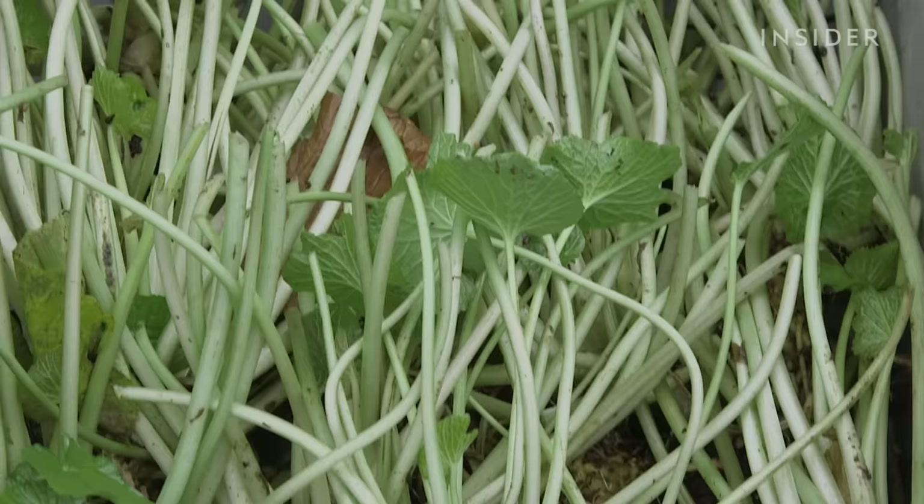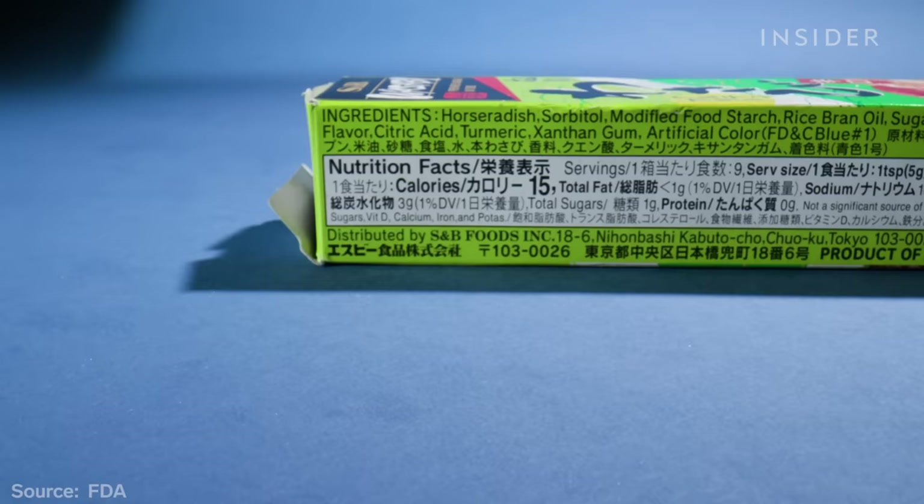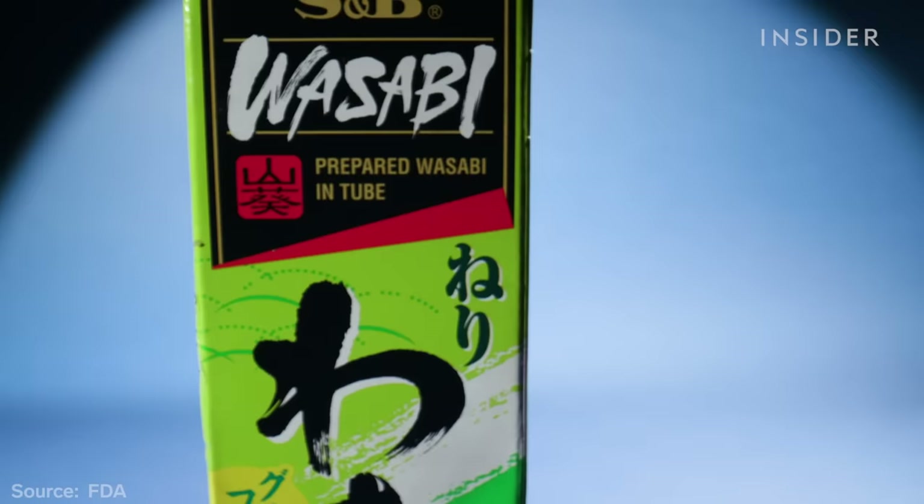The FDA doesn't have specific guidelines for the term 'wasabi,' so only its rules on labeling apply. As long as the ingredients list is accurate, it's legal to label something 'prepared wasabi' even if it's just horseradish. It's not going to make you sick to eat it — it just doesn't taste as good.